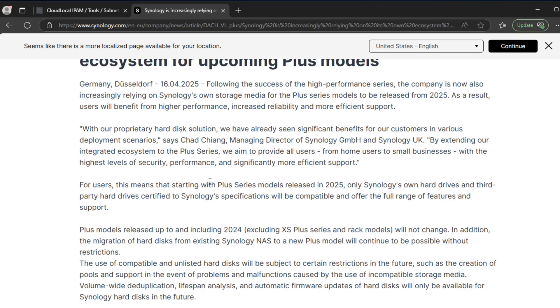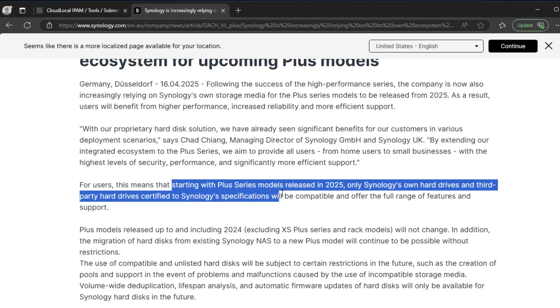So, what exactly did Synology do? Starting with their Plus, XS Plus, and Enterprise Series NAS devices, Synology is limiting compatibility to only their own branded drives like the HAT-5300 and SAT-5210. If you try to use third-party drives like Western Digital or Seagate, you might face warnings, drive rejections, or even disabled features. Some models won't even let you proceed unless you swap the drives out for the official SKUs.